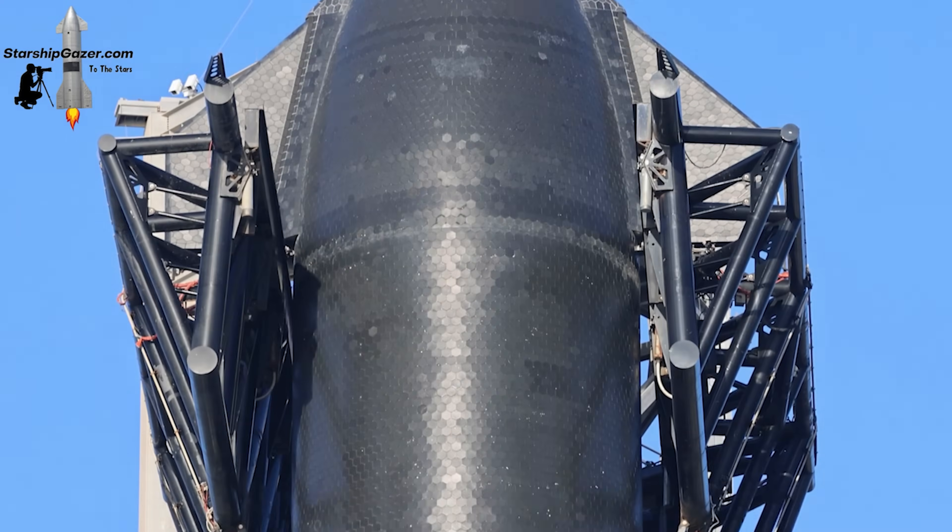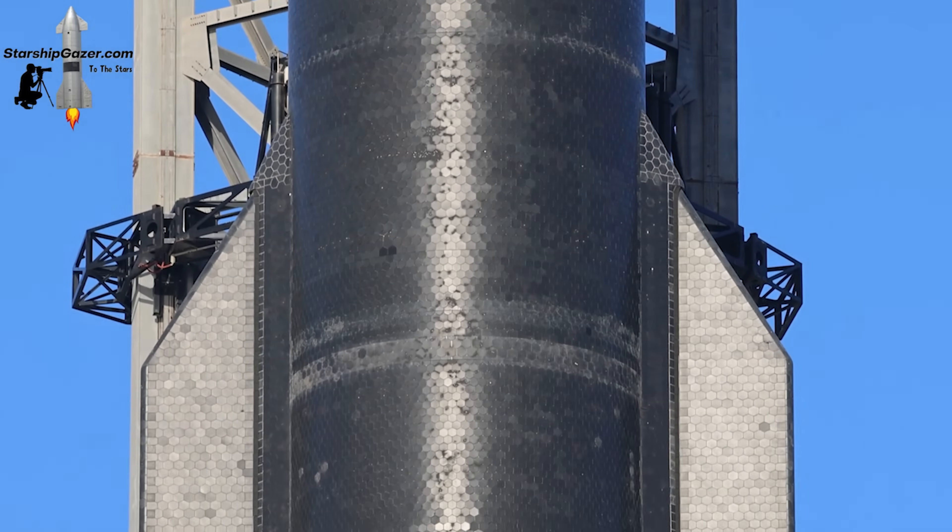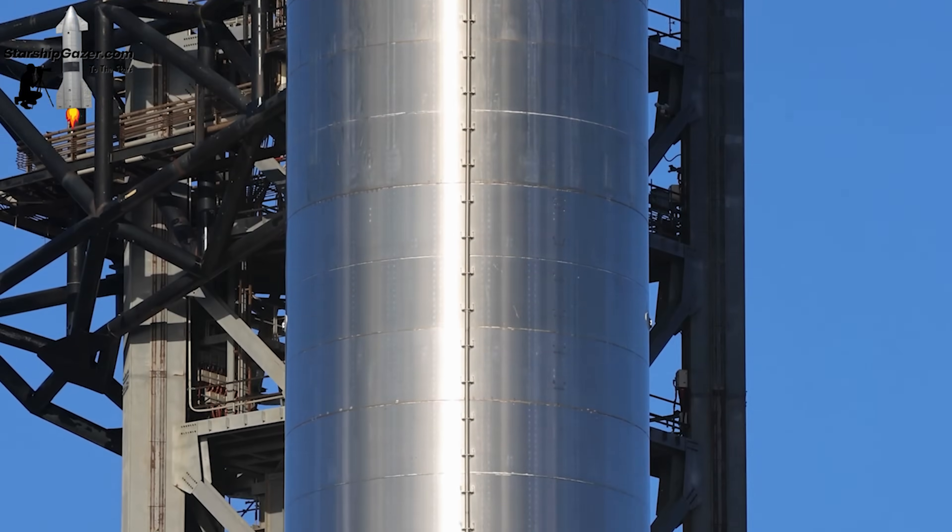It appears that S-25 will remain in its current position atop B-9 for an extended period. Meanwhile, S-26's stand was transferred to the OLP, underwent some counterweight adjustments, and then departed.